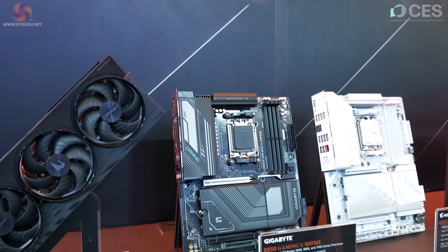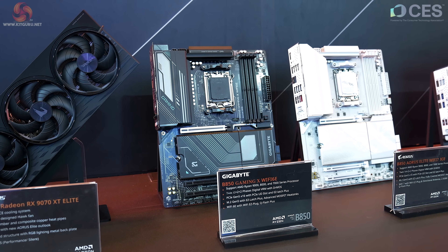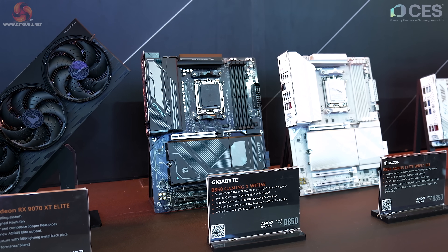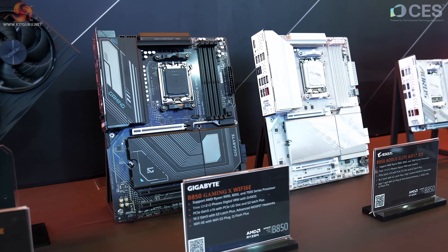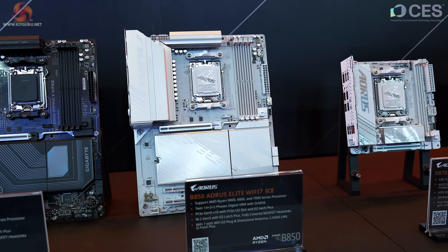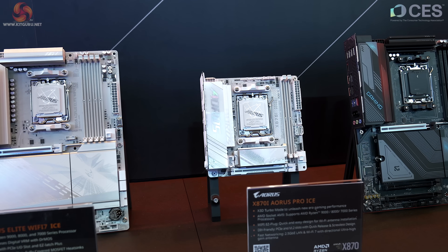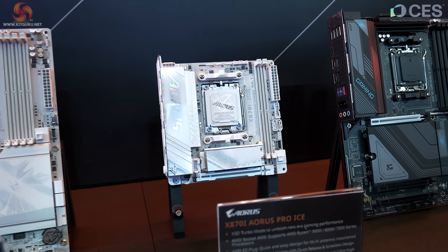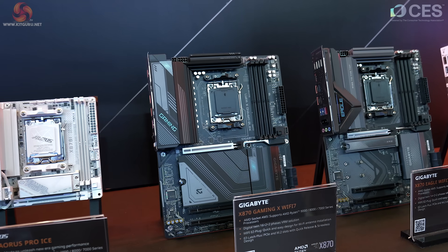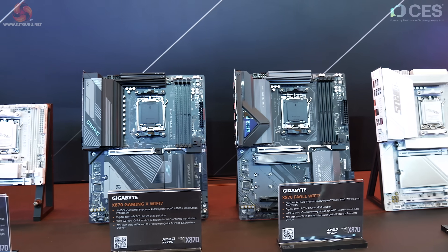Moving on to motherboards: the B850 is budget AMD — I'd imagine this board is priced around £250, maybe £300. To the right of that, the B850 Aorus Elite Wi-Fi 7 Ice, very similar but white. Then we have a mini ITX X870i Aorus Pro Ice, which should be an existing model, and the same is true for the X870 Gaming X Wi-Fi 7 and the X870 Eagle Wi-Fi 7.